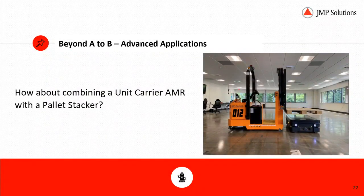Something more advanced: what I'm showing here is a combination of a unit carrier AMR with a pallet stacker. We've seen applications where a forked unit like the MaxN10 pallet stacker from AutoGuide and a mobile platform like the MiR 500 work together. One picks off racking and delivers it to the mobile platform, and then the mobile platform delivers to shipping — leveraging cost efficiencies between the two different styles of units to maximize the total solution.